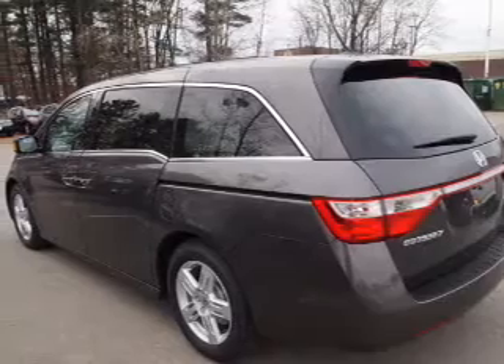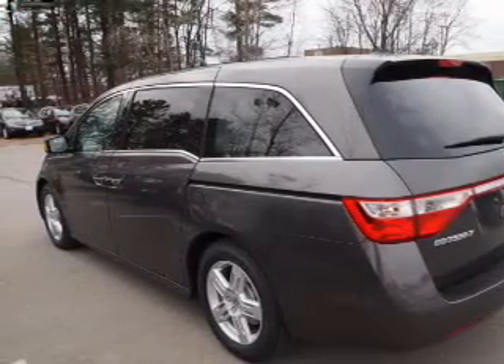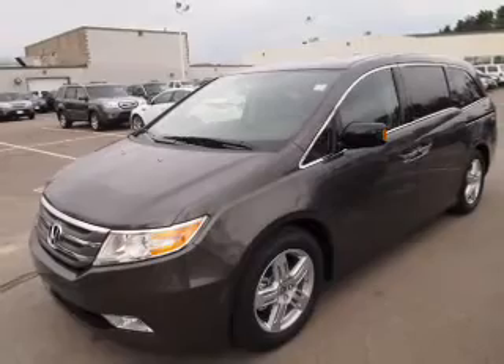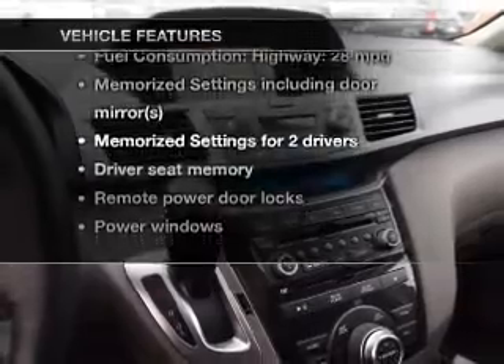Navigation is included to help you get to your destination with ease. You will appreciate the safety feature of anti-lock brakes. Indulge in the comfort of heated seats. Let the outside in with a power sunroof, and memory settings make for a more comfortable ride. With these notable features, you won't want to miss out on the opportunity to own this amazing ride.